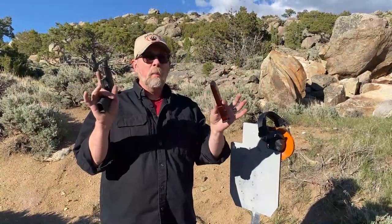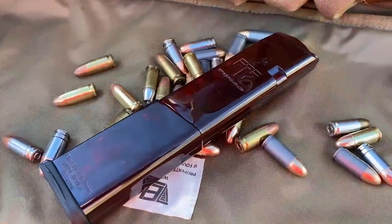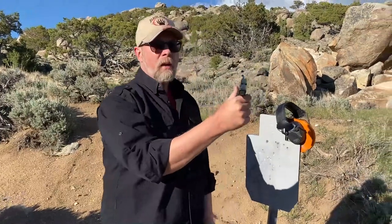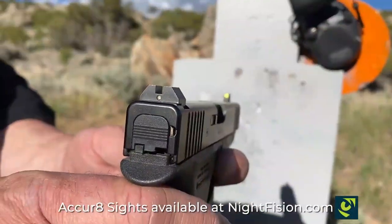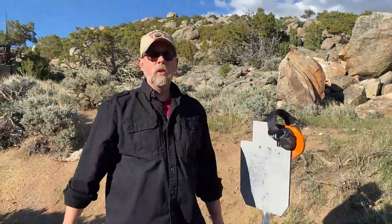Okay guys, that was a few magazines worth of ammo — first time out for this ETS extended Glock 48 mag. The Glock 48 is a fantastic tool; I've had this for a couple of years and I have absolutely zero complaints. This has become my everyday carry gun, and of course it has the Student of the Gun accurate sights from Night Fission on it. Check them all out — thanks for watching, I'm Paul Markle. Remember, you're a beginner once, student for life.